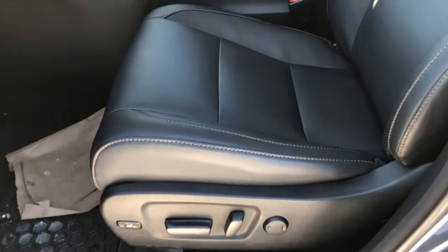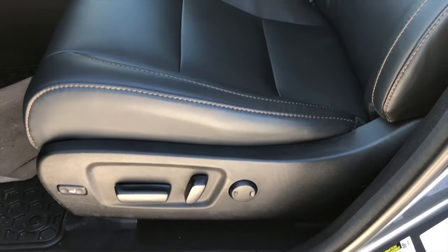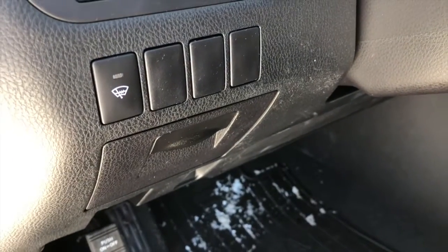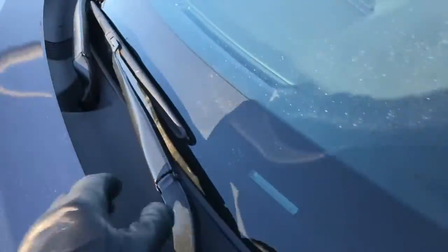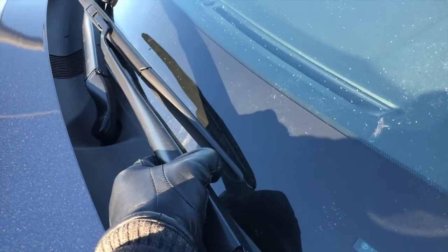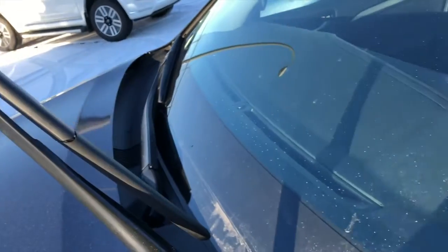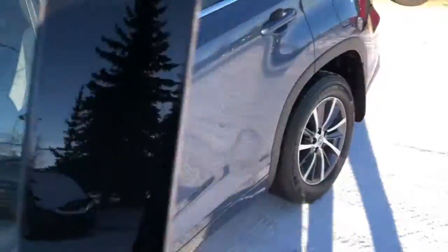Some other nice features the vehicle provides: power driver seat with lumbar support, excellent for people that do a lot of driving or that have back problems. Windshield wiper de-icer — it actually heats up the glass area where your wiper blades rest, so when ice and snow builds up on the rubber compound, all you have to do is turn on that button and it will get rid of the ice and snow built up on your wiper blades.